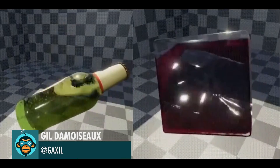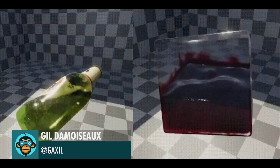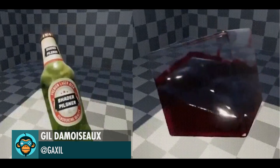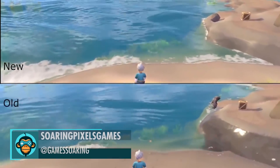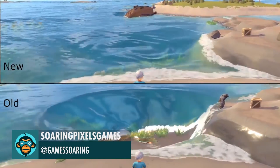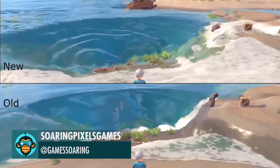Latest experiment with the liquid shaders by Gil. Water displacement now correctly pushes water away instead of falsely lowering the water level, by Soaring Pixel Games.